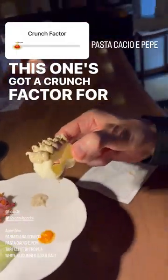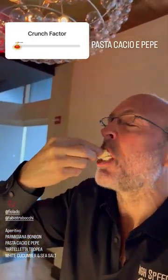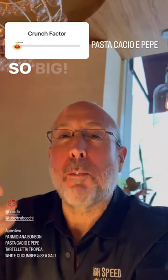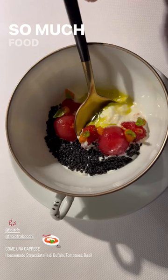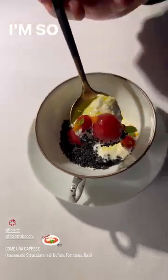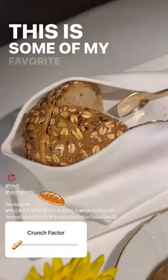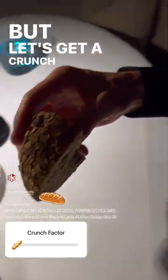This one's got a crunch factor for sure. Let's see what we got. This is beautiful — so much food is going to come my way tonight. I'm so excited. This is some of my favorite bread in town. It is so good. I'll do some dipping shortly, but let's get a crunch factor going.